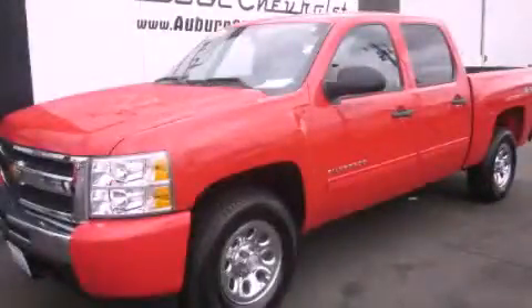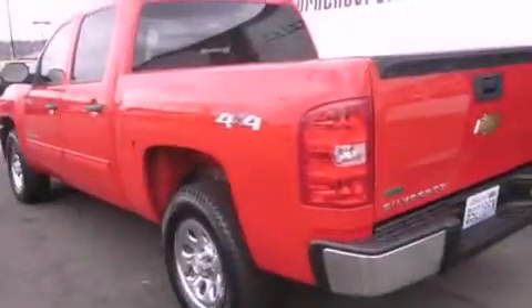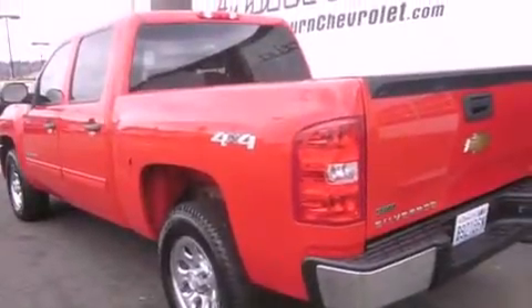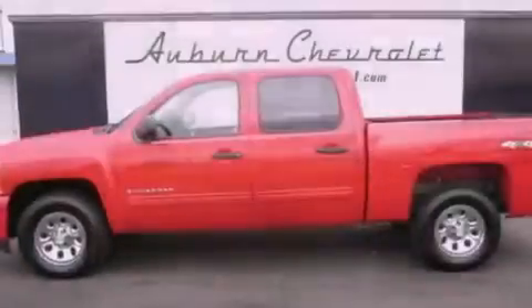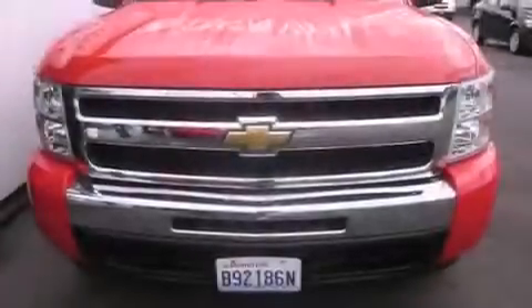This is a 2010 Chevrolet Silverado 1500. Whether hauling, commuting or towing, this truck is the right one for you. It features a 4.8-liter eight-cylinder engine, an automatic transmission and four-wheel drive.